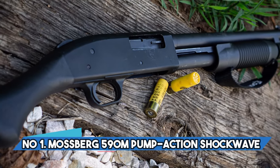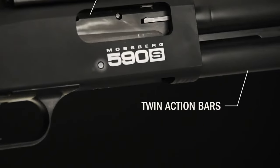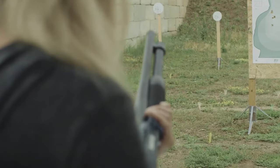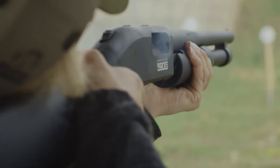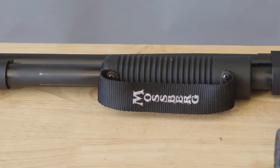Number 1: Mossberg 590M Pump-Action Shockwave. A 12-gauge pump-action shotgun with a magazine designed for defense and close-quarters combat. Unlike other magazine-fed shotguns, the 590M is built to last and be strong. Magazine feeding provides more rounds and faster reloading. With an impressive 11-plus-1 capacity, this shotgun is a dream for managing high-capacity recoil, thanks to the Shockwave pistol grip shaped like a bird's head. The corncob forend with a strap makes it easier to hold, and the ambidextrous buttons make it accessible for left-handed users. Note it can only chamber 2.75-inch shells. The Mossberg 590M works reliably with two extractors, two action bars, and an anti-jam lifter.